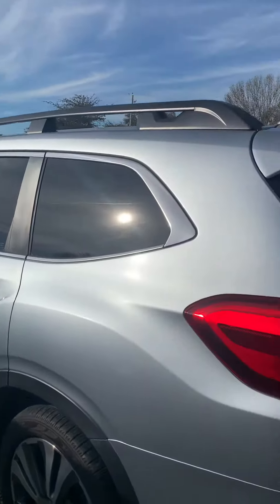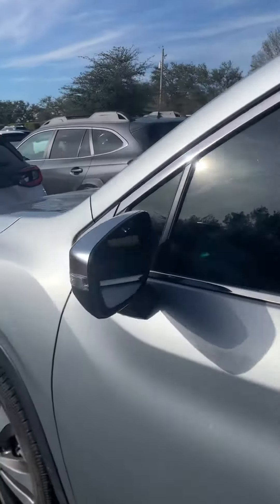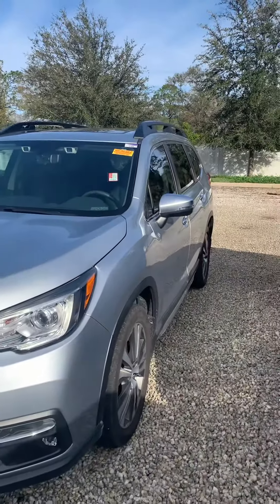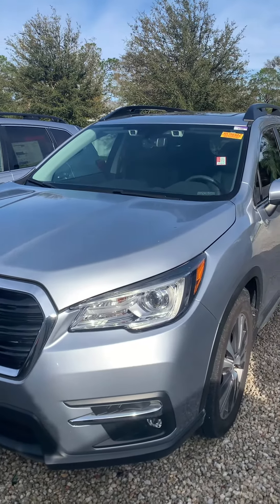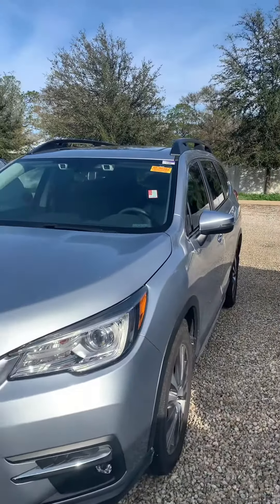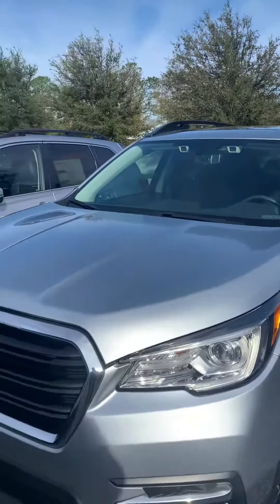So all in all, a really nice vehicle, especially if you need the room for passengers, cargo space, whatever it may be. If you have any questions or concerns about the Ascent, let me know, or if there's a day or time you'd like to come by and take a look at it, let me know as well. My number is 321-586-5885.